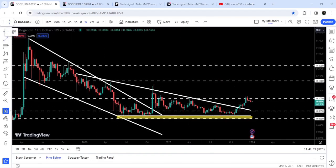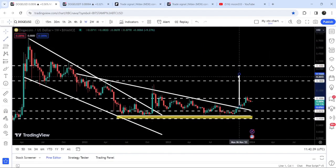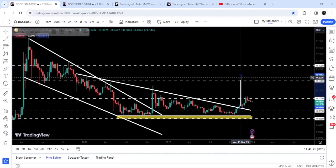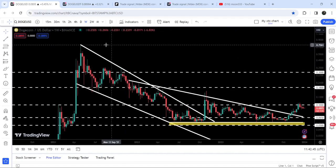Looking at the targets: the target for the breakout from this descending triangle is approximately 22 to 23 cents. The target for the bigger breakout from the large falling wedge pattern is at the top of the wedge, between 76 cents and 80 cents.